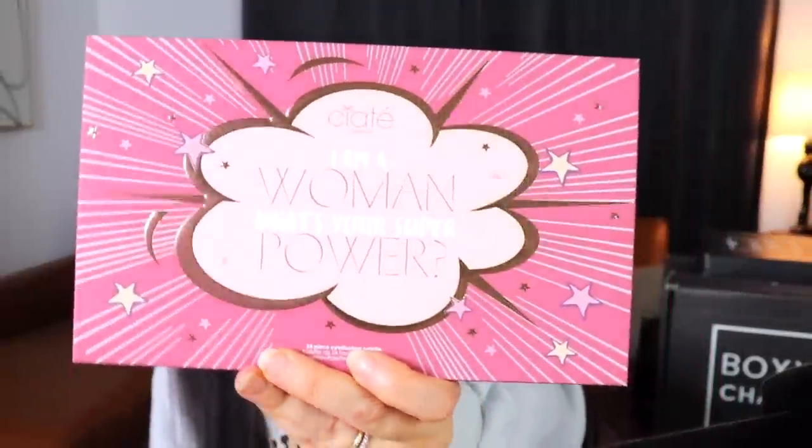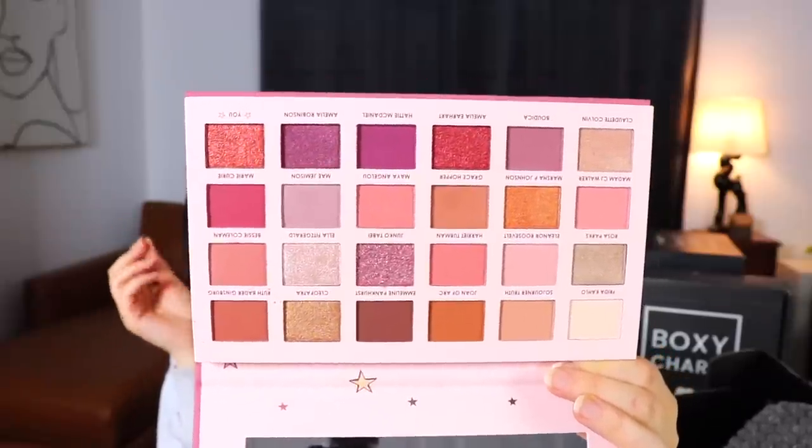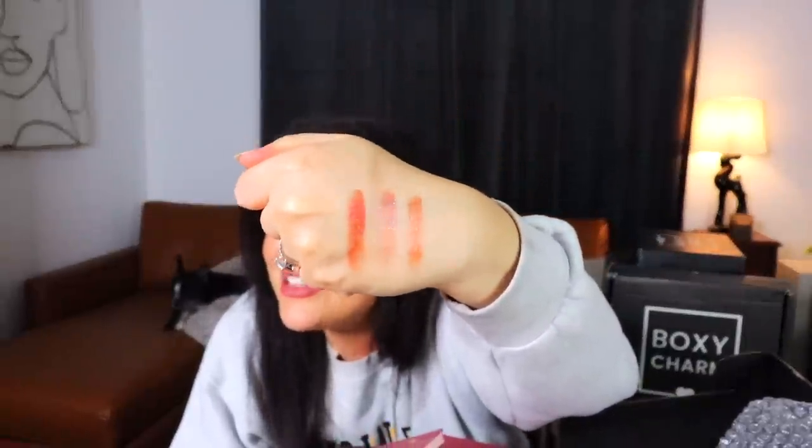Three boxes down, five to go. The next box — a big Boxy Charm — starts with a Siaté London 'I Am A Woman, What's Your Superpower?' palette. It looks incredibly familiar — I'm pretty sure I've received this before. The shades are really pretty with inspiring women's names. The shimmery and metallic shades have a lot more color payoff.